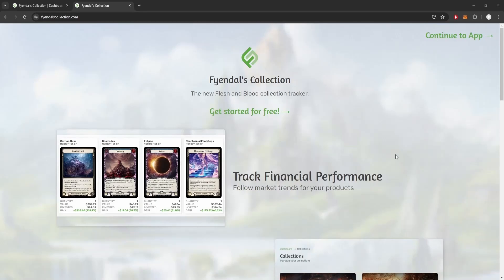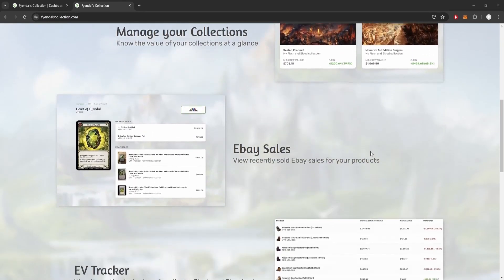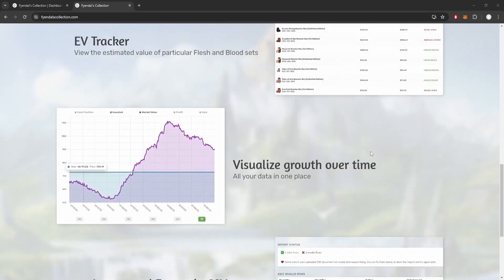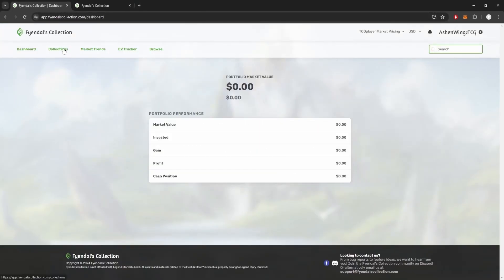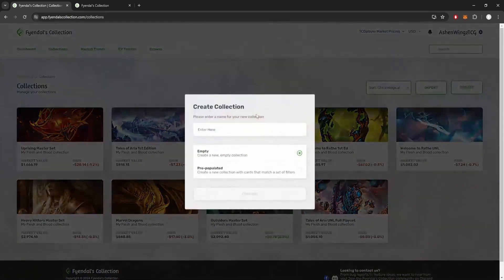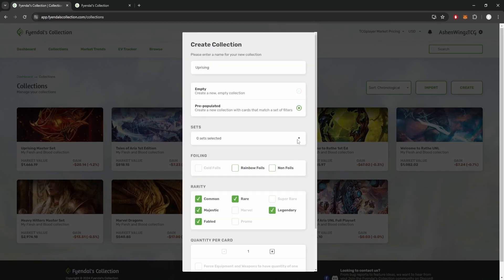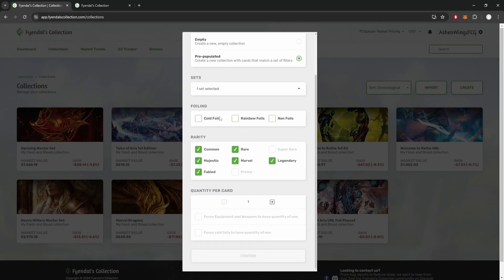This podcast is also sponsored by Fyendal's Collection. Fyendal's Collection is a collection database website dedicated to showing you the market analytics of all things Flesh and Blood. Looking to track an entire master set? Fyendal's Collection has you covered. It's as easy as creating a collection in their Collection tab and choosing which set you'd like to see in all of its glory. There's even an option to only add one of each equipment and cold foil, which really excites my set collecting heart.